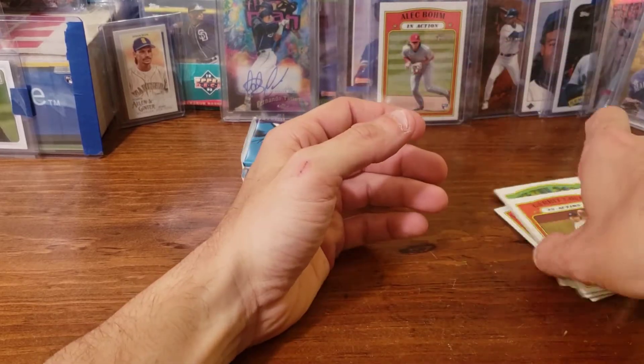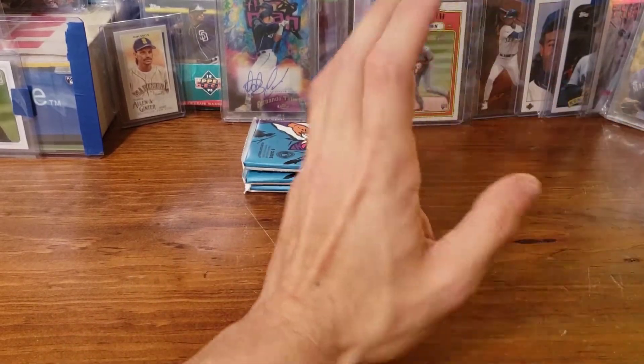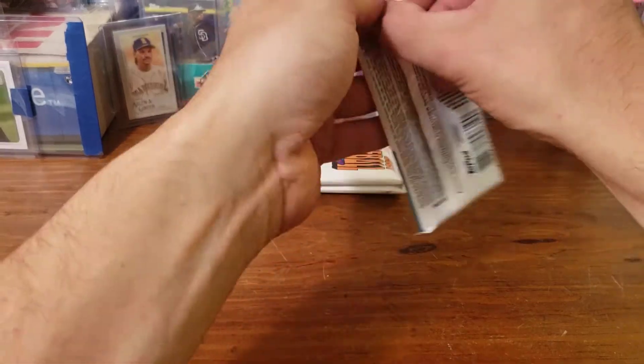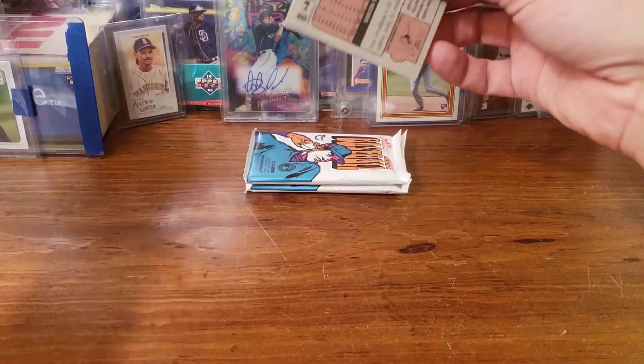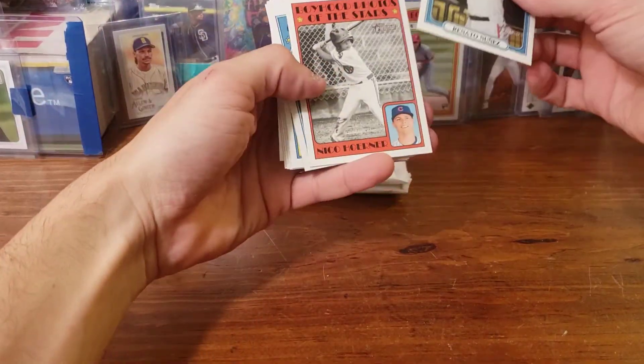I'm really trying to get one — there's one from last year from Archives I believe — it's got like a booming look to it for Kyle Lewis. I really like that card and want to try to find one.